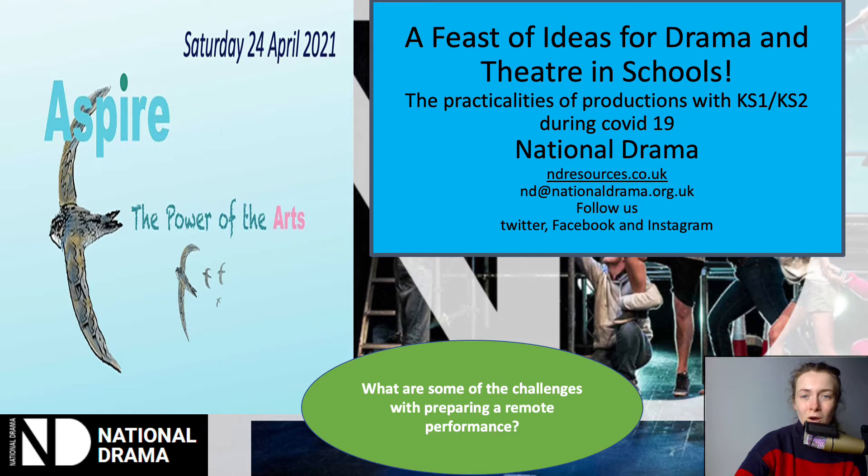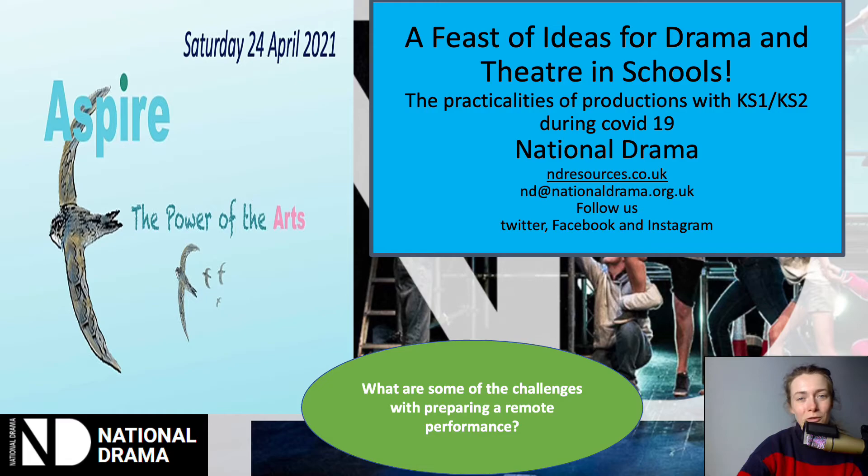To start off with, I'd like you to think about the following question: what are some of the challenges with preparing a remote performance? Think about that quickly before moving on. Here are a few of my ideas for what might be challenging: adapting the show — particularly if you can't sing and you're used to doing a musical — how could you change that? How could you rehearse it? How would you plan the project? And with it being a film, engaging with technology brings all sorts of challenges. And finally, how do you share a show if you can't have a physical audience? What platforms can you use?